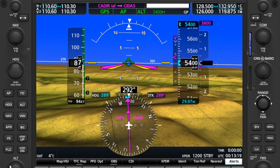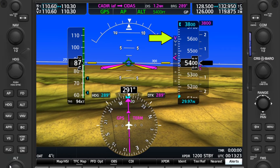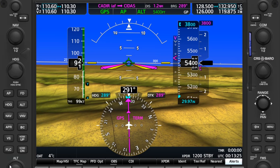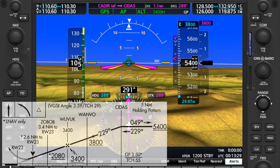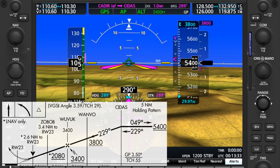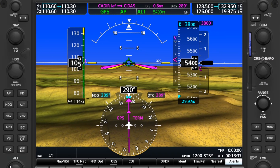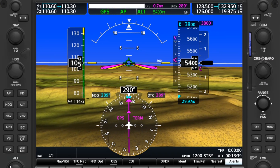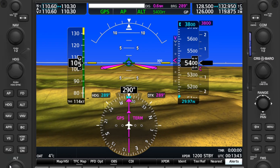On the right side, we see vertical guidance, but this isn't the glide path yet. The pink V means this is what Garmin calls vertical track. It assists us in making a continuous descent to hit all our step-down altitudes at Cetus and Wanvu prior to the glide path intercept at Wuvuk, but it's not the glide path. Some units won't have vertical track, so nothing will be displayed here, or the vertical needle on your VOR head will simply not be active yet.